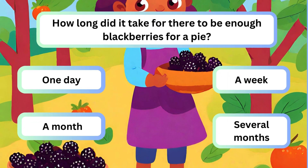Question 3. How long did it take for there to be enough blackberries for a pie? A. One day. B. A week. C. A month. D. Several months.